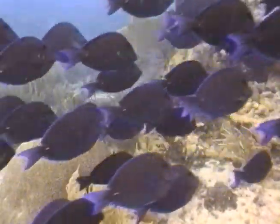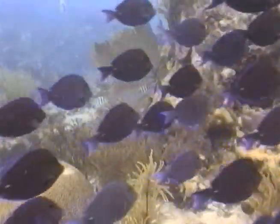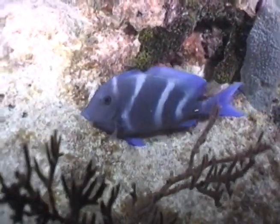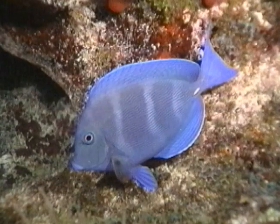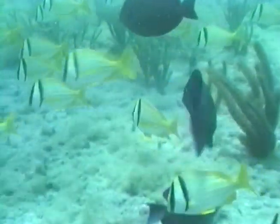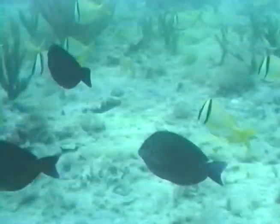These beautiful fish have colors that vary from a dark blue daytime display to a light blue with powder blue stripes at night. Blue tang have a razor-sharp defensive spine at the base of their tail on both sides that retracts flat when not in use.